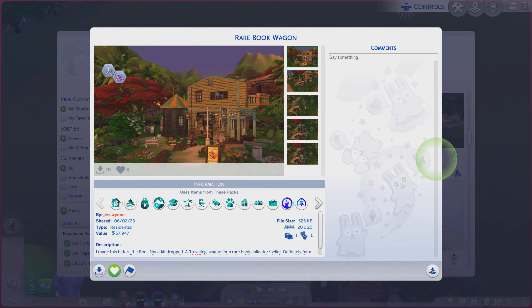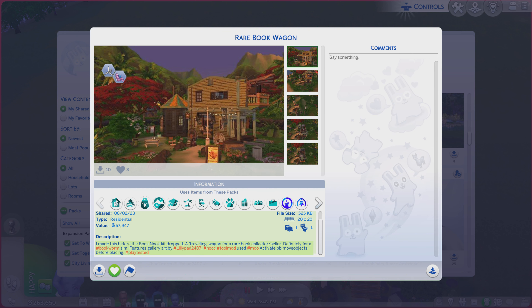Greetings! I am Harry Larry from Gary and this is episode 2041 of The Sims 4 Gallery Lots. This particular lot is called Rare Book Wagon. It is on a 20 by 20 lot, type residential, and there's quite a bit of a description you're always more welcome to read.